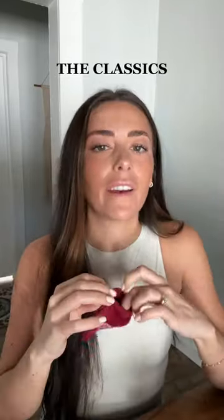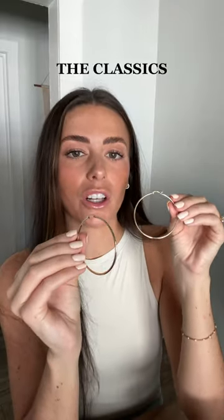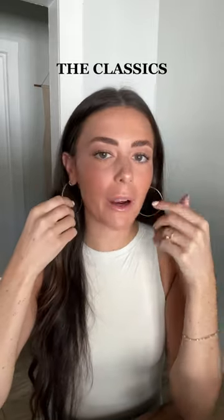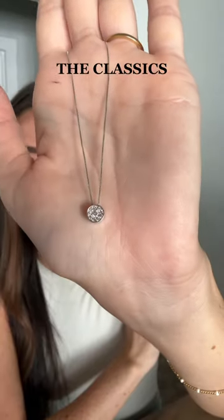First up, we have all of the classic pieces — very simple but still so stunning. We got these 14 karat gold large hoops. A gold hoop is a staple in every girl's jewelry collection. These ones are nice and high quality but not super heavy — they don't weigh down the ear and really elevate any outfit. Another super classic piece is this diamond cluster bezel pendant. You can layer with it or wear it on its own — it's got all the little diamonds in there.